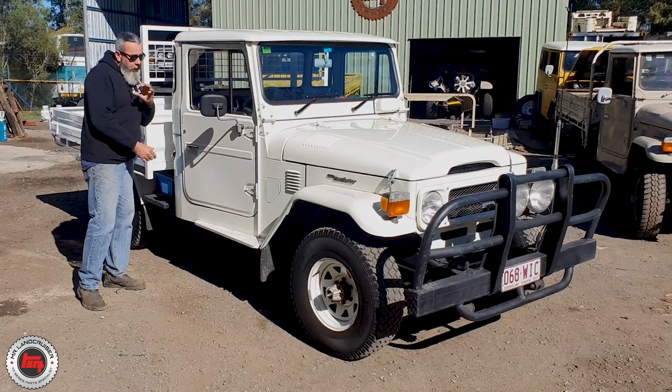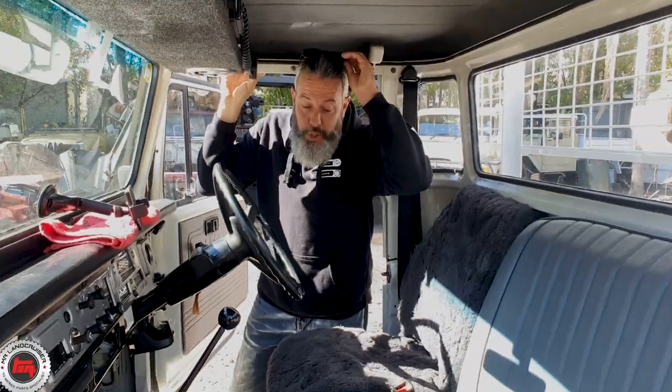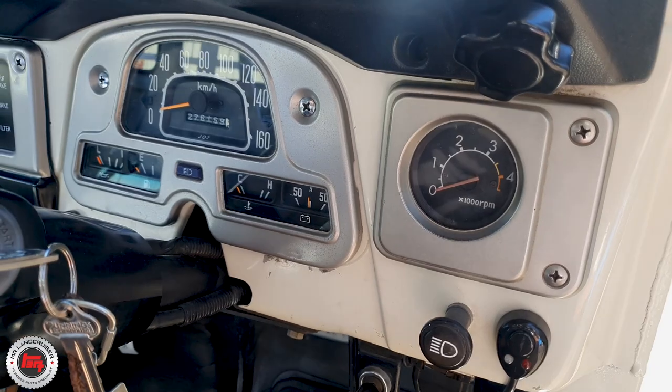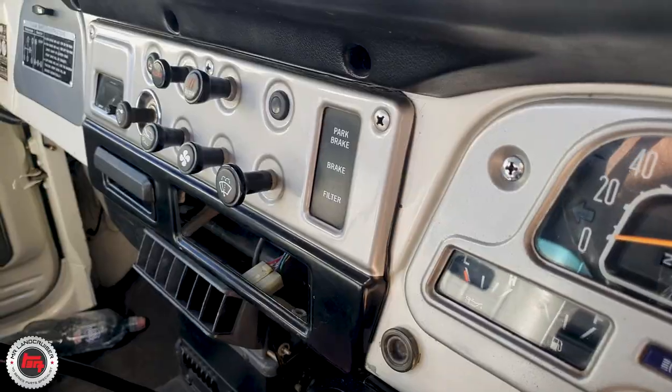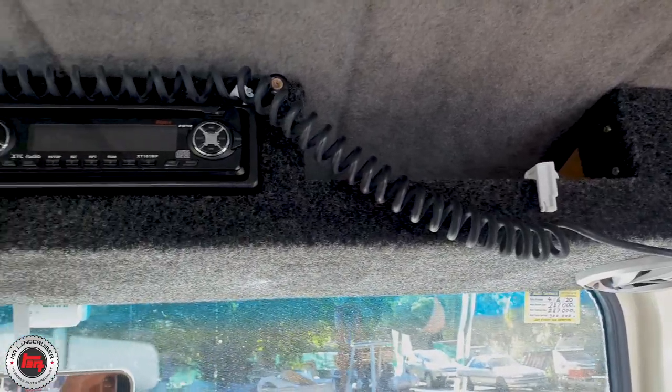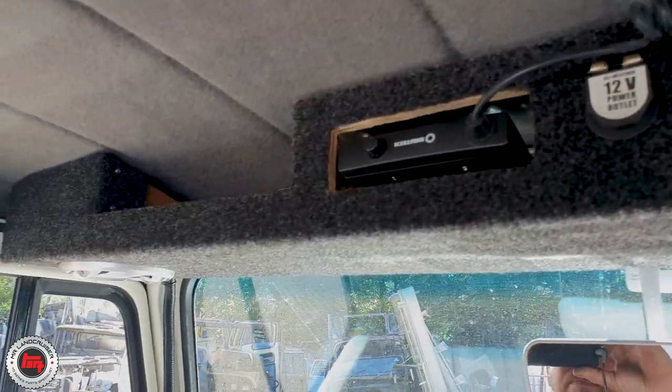Let's have a closer look inside — there's a little bit going on in here, very original. She's just an honest old truck, nothing too fancy in here — it's virtually the way they come out. They have put a console up here; you've got the UHF, the stereo, some speakers — just utilising some space. Love the older Kubra hat rack up the top there.